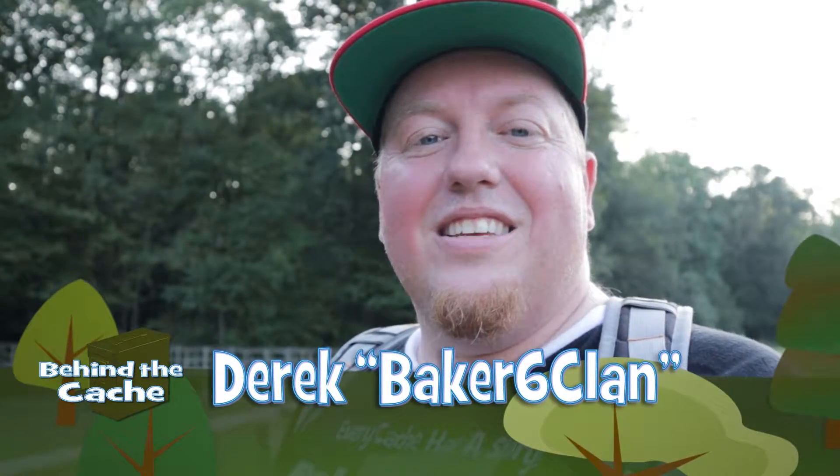Hey cachers, Derek here, Bigger Six Clan. Today I am going to be meeting up with somebody that's going to give us some great tips on how to place a cache and the pitfalls that you want to miss.